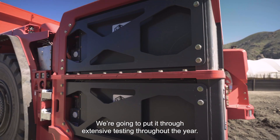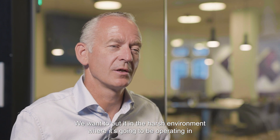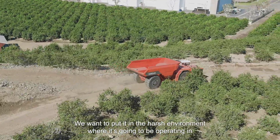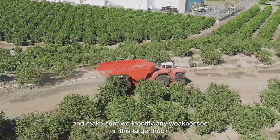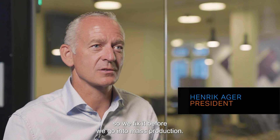We now have the prototype ready. We're going to put it through extensive testing throughout the year. We want to put it in the harsh environment where it's going to be operating in and make sure we identify any weaknesses in this larger truck, so we fix it before we go into mass production.